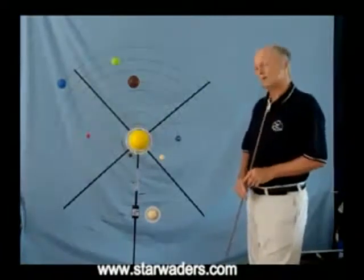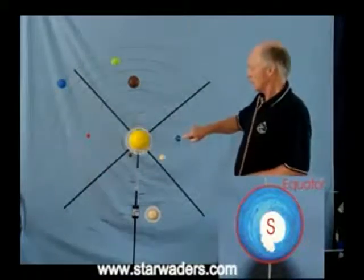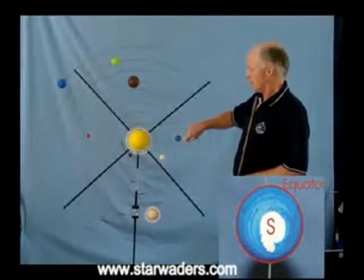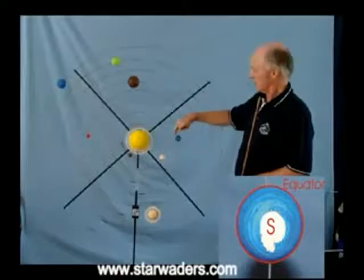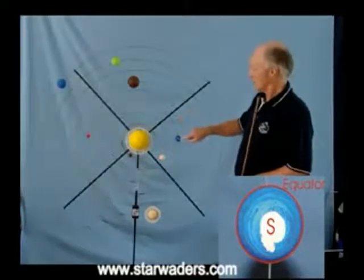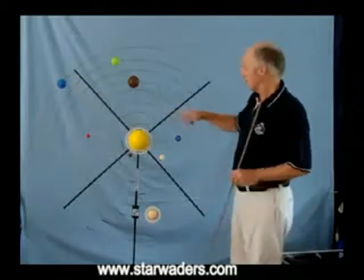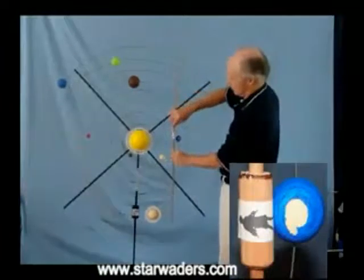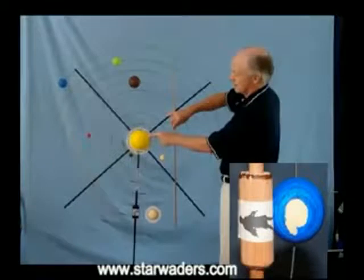If we were looking at the sky from the northern hemisphere, everything would be moving in an anti-clockwise direction. Let's start with the Earth. You would be here on the Earth, somewhere between the south pole and the equator. At midday, you would be standing on the Earth, and if you looked straight up into the sky, you would see the Sun.